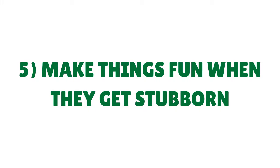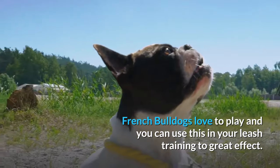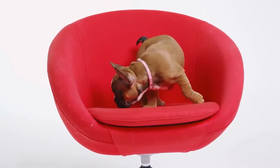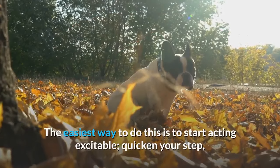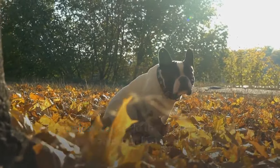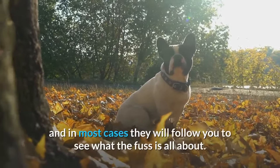Tip 5: Make things fun when they get stubborn. French Bulldogs love to play and you can use this in your leash training to great effect. If your French Bulldog puppy gets difficult on the leash, wants to go in a different direction, or completely refuses to walk, then make things fun. The easiest way to do this is to start acting excitable — quicken your step, run a little, wave your arms, make silly noises. This will intrigue your stubborn Frenchie and in most cases they will follow you to see what the fuss is all about.